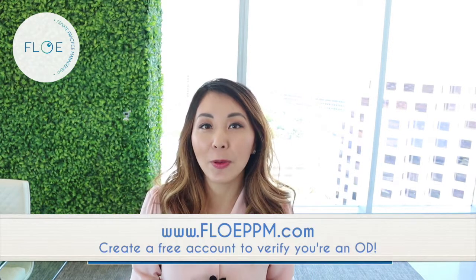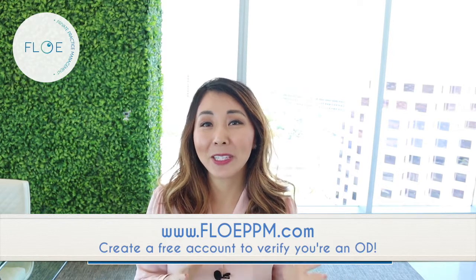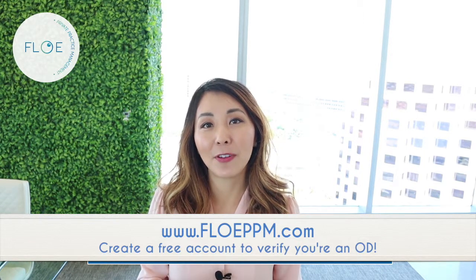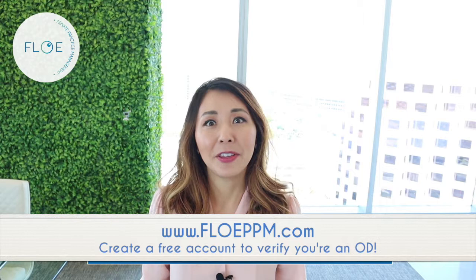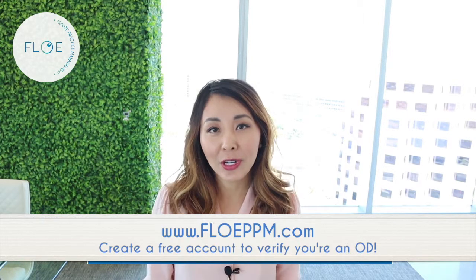If you guys are interested, definitely hop over to the Flow PPM website — I'll link it somewhere over here. Go take a look and we'll take you from start to finish. You'll also get the insight from the doctors and colleagues that are going to be partnering with Flow PPM and see how they're really feeling and their experience with it.